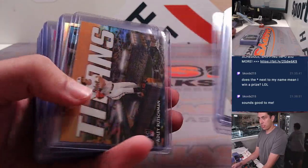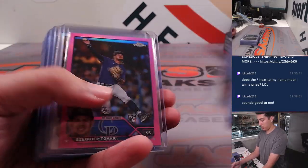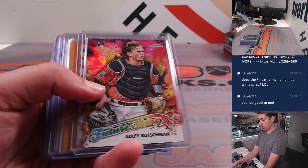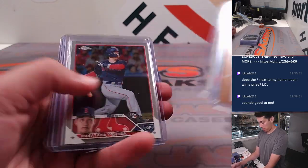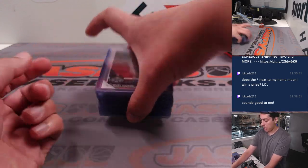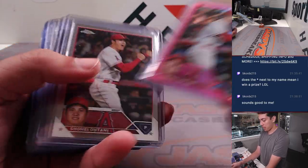Blasters were actually very nice to us in this one. Josh Young Refractor, Tovar Pink, some more Josh Youngs, Adleys, Yoshida Sepia, Jordan Walker Sepia, some more rookies, Senga. Pink had a Riley Green negative — that's nice. Acuna Refractor.